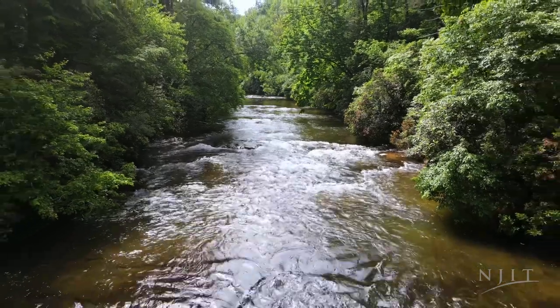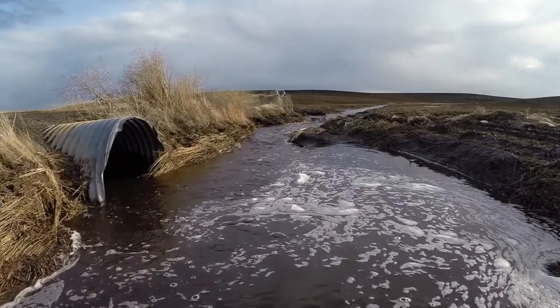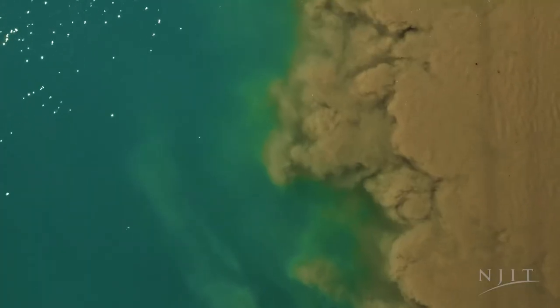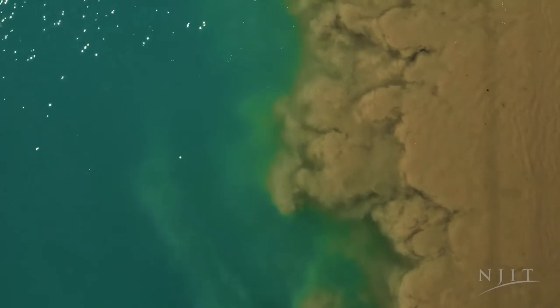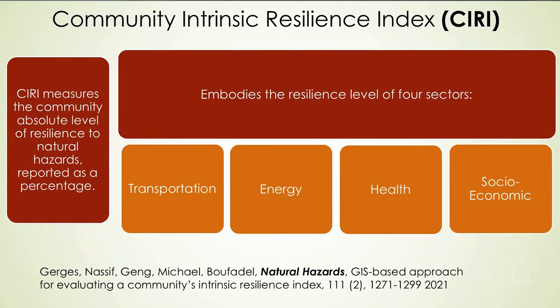Another problem is water quality in their watersheds. There could be a lot of agriculture runoff, there could be a lot of sediments going into a lake and really damaging these lakes. Our goal is to bring to the communities turnkey solutions — something that they could immediately take from us and implement. One of the tools we develop is an index for resilience. We call it the Community Intrinsic Resilience Index.